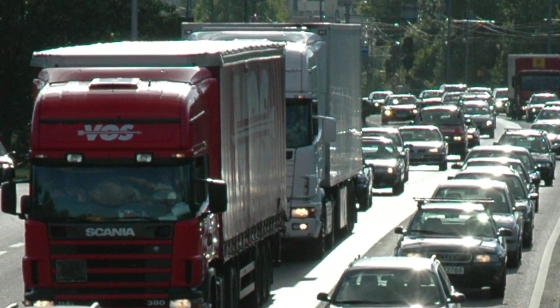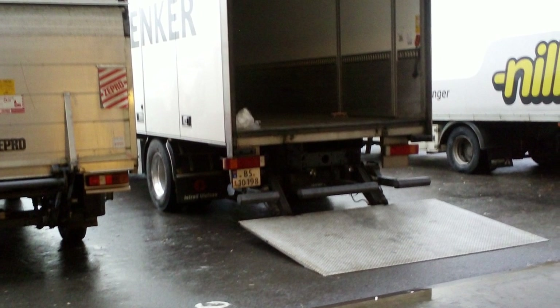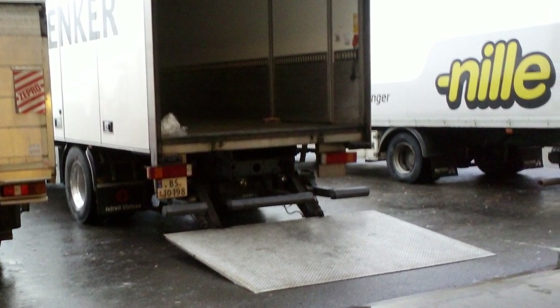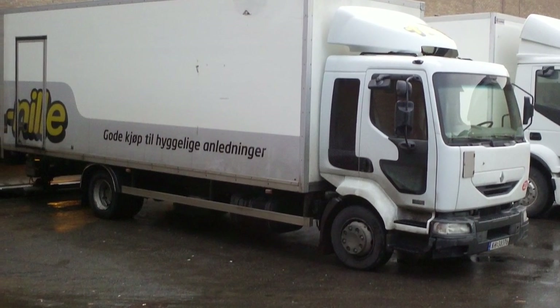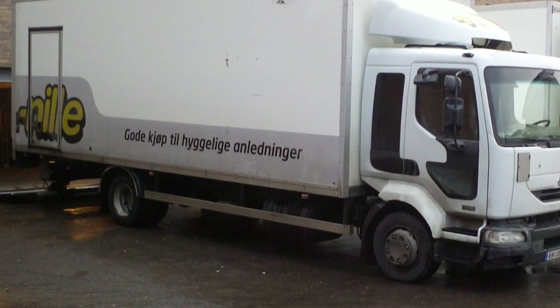GS1 Norway has organised a demonstration of how automatic data capture and sharing in the supply chain can lead to more predictable and efficient deliveries. The supply chains responsible for deliveries to several shops in the Stovner Centre in Oslo are participating in the demonstration, and one of the shops, Neil, is shown in this video.